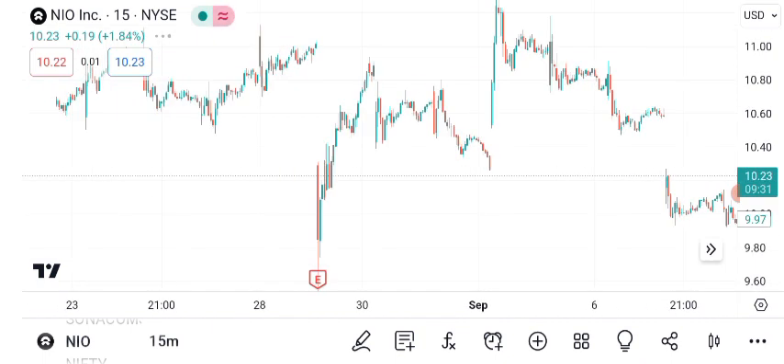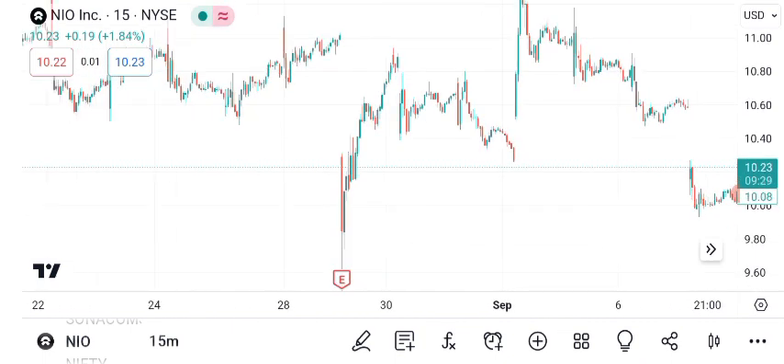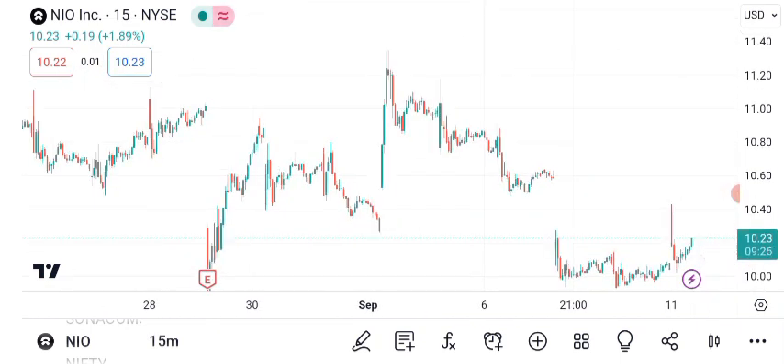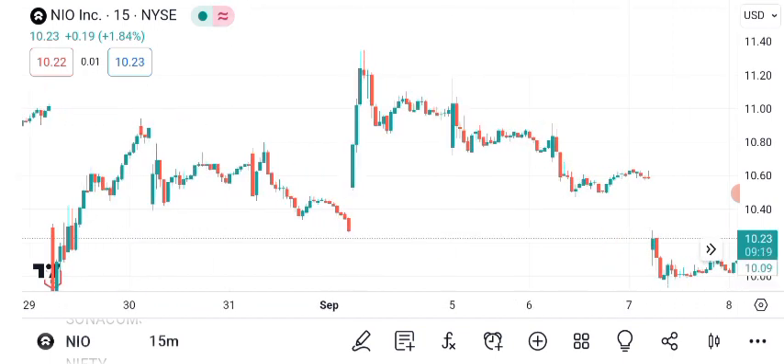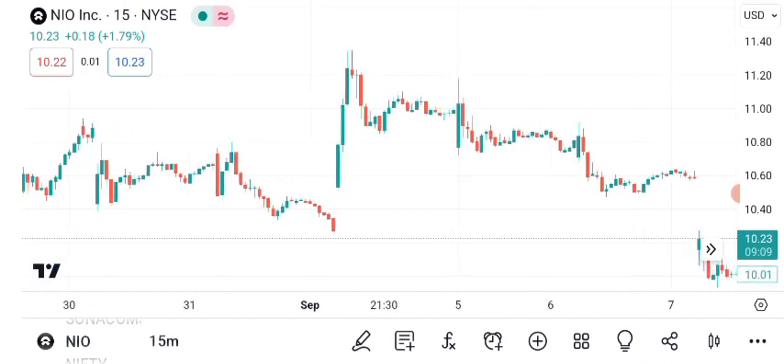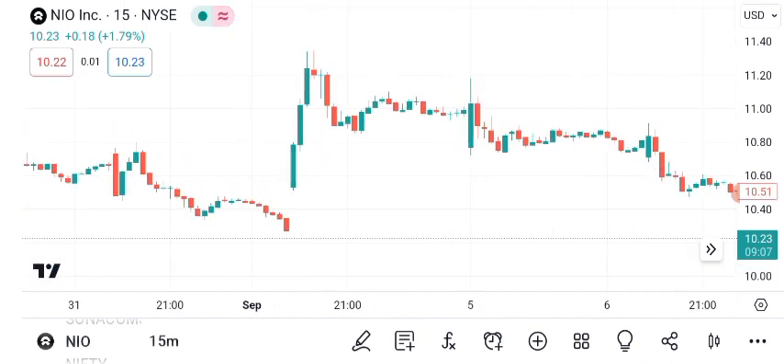In conclusion, NIO's share price has shown impressive growth and technical analysis suggests it's on an uptrend. Keep an eye on chart patterns and consider both the potential targets and risks associated with NIO. As always, do your own research and consult with a financial advisor before making investment decisions.